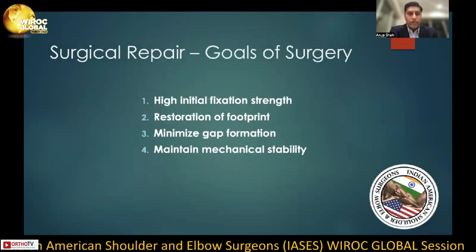The goals of surgery and rotator cuff repair are thus high initial fixation strength at time zero, restoration of the footprint, minimizing gap formation, and maintaining mechanical stability through the rehabilitation process.